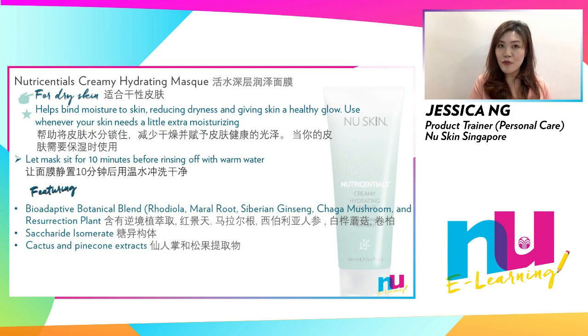Use whenever your skin needs a little moisturizing time. Recommended to be used two to three times a week, it is a rinse-off mask featuring bio-adaptive botanical blend — a blend of plant extracts that help your skin thrive in extreme climates and bounce back from stresses, binding moisture to the skin to reduce dryness and give a healthy glow. Cactus and pine cone extracts help your skin look dewy and radiant.